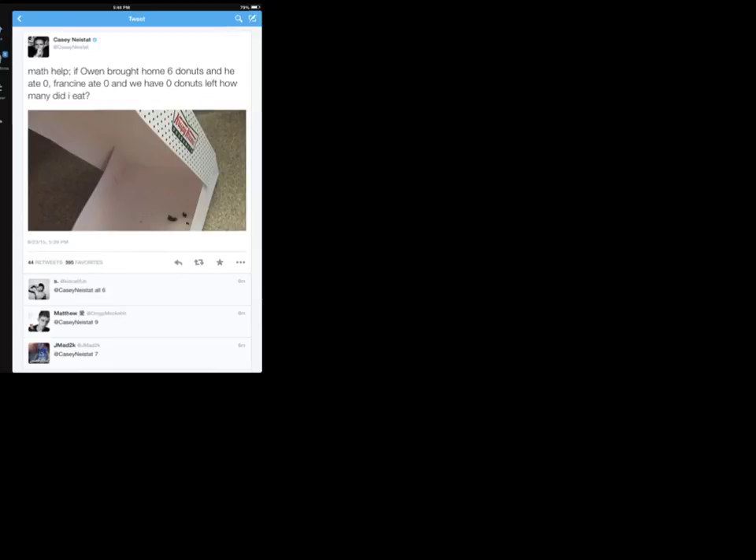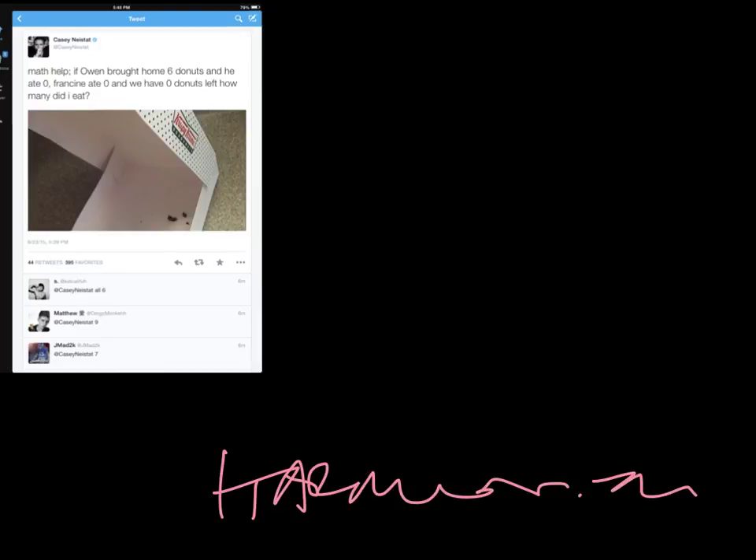Hello, ladies and gentlemen. Welcome to another math lesson brought to you by TuberAcademy.com. Just read in between the lines — it is right in there. Okay, so what we're looking at today is a math problem.